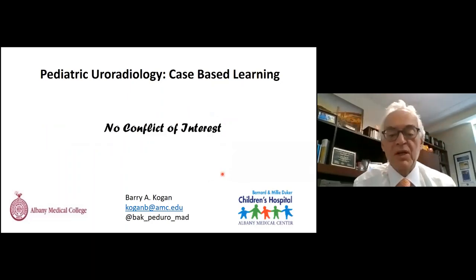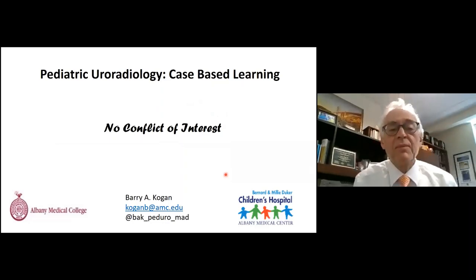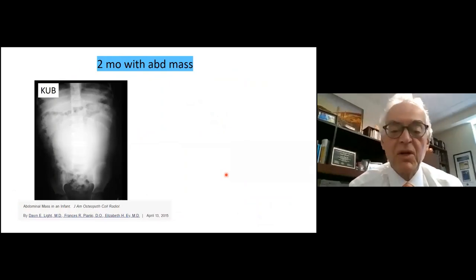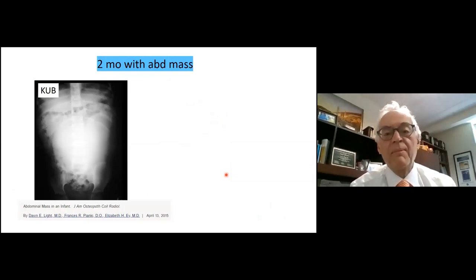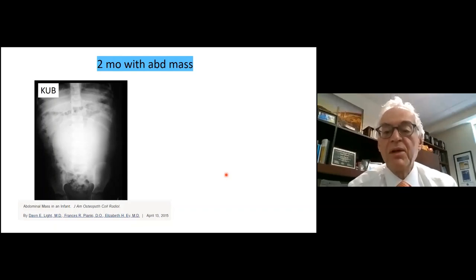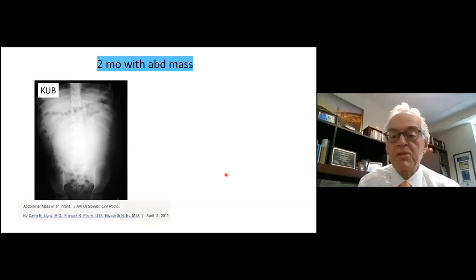No conflict of interest on any of these, unfortunately — no pharmaceutical companies helping me with this. We're going to look at some babies with distended abdomens to start. This is the first case: a two-month-old with an abdominal mass on a KUB. If you want to put in the chat box what you think it is, or at least what organ systems it might be, that would be nice.